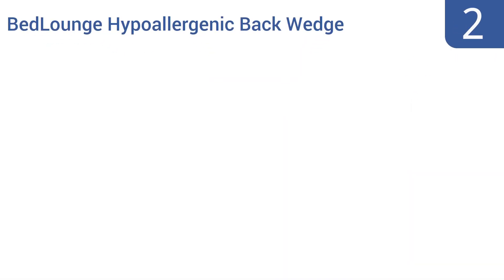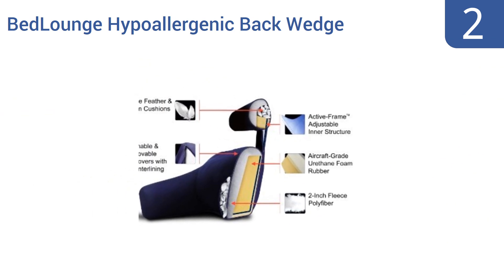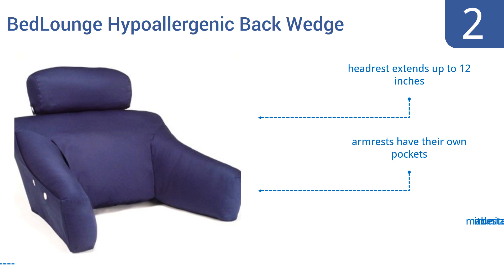At number 2, if complete upper body support is important to you, then this Bed Lounge Hypoallergenic Back Wedge Pillow is a great option. It adjusts to fit your unique body shape, and it's a supportive unit suitable for use by those with chronic neck or back pain issues. The headrest extends up to 12 inches, and the armrests have their own pockets. It's made in the United States.